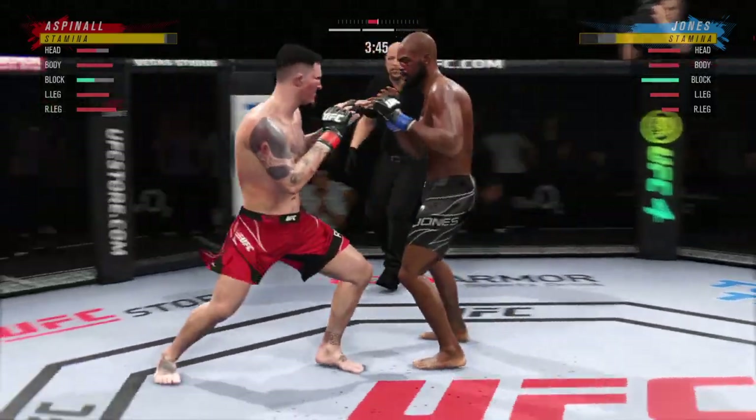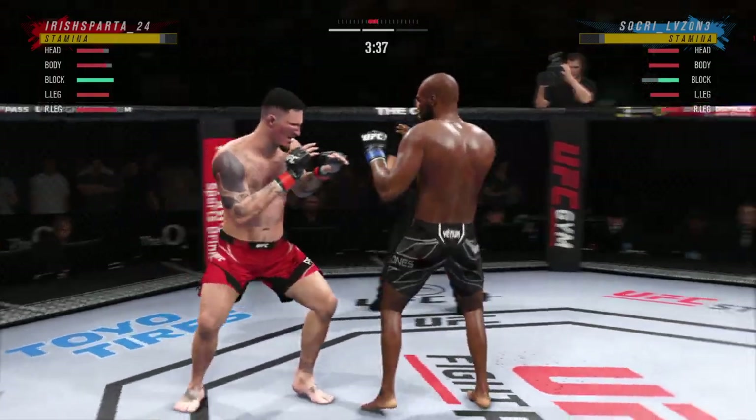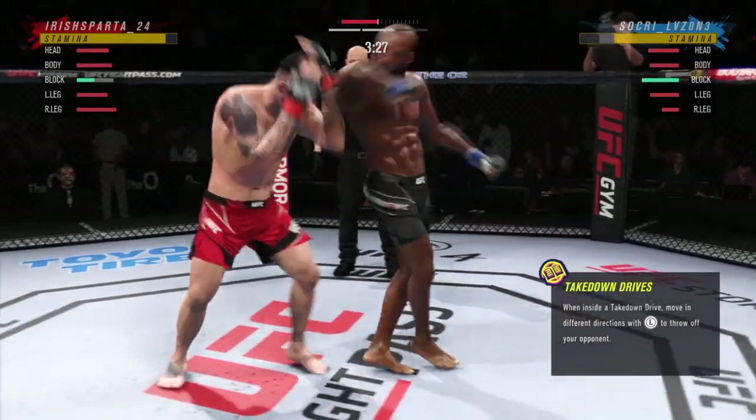Body kick lands. He's doing a nice job here blocking these shots — the chin is tucked, the hands are high, pretty good job defensively thus far. Great job defensively — he's seeing everything coming.